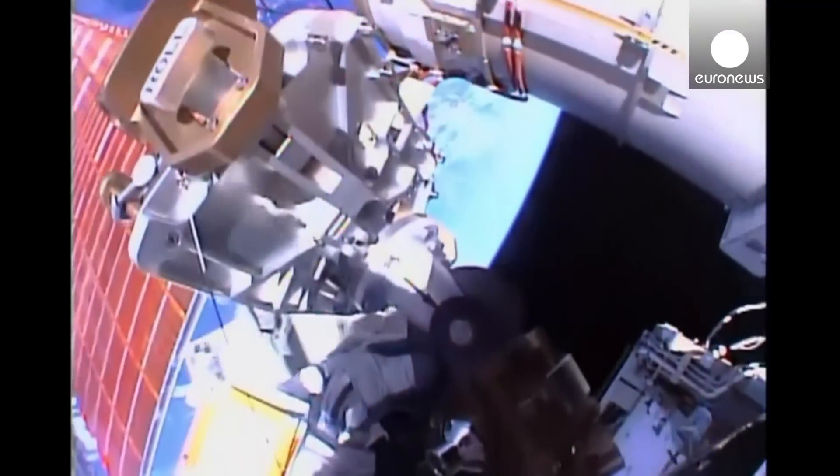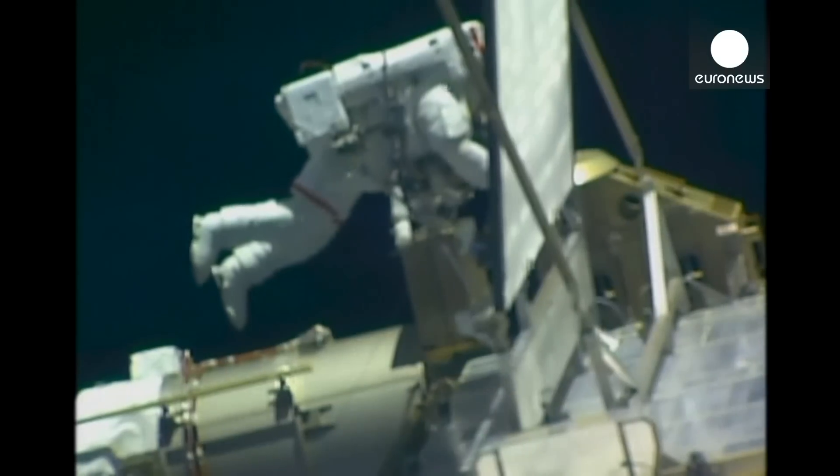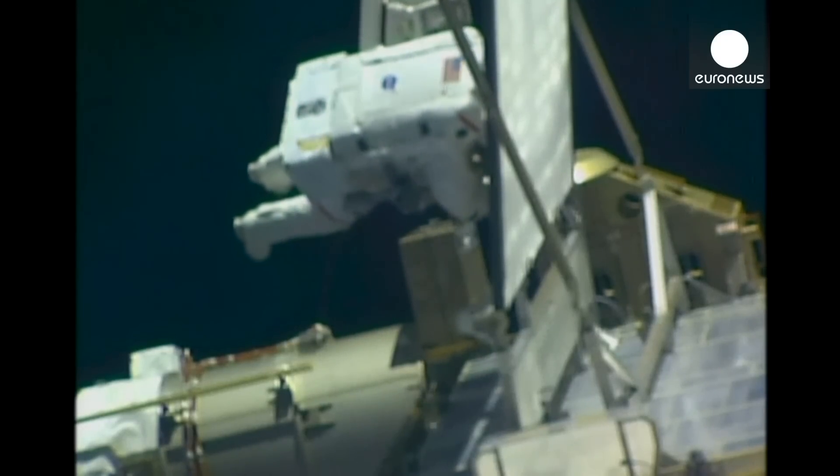All right, it sounds great, Tim. Thanks. And there is a close-up view of Tim Kopra working at the base of the 1B solar array as he attaches various pieces of equipment.